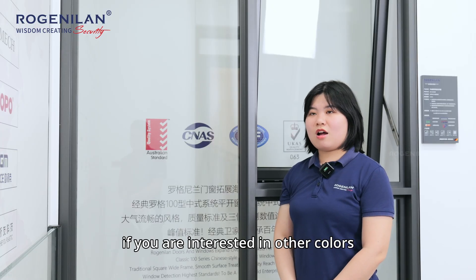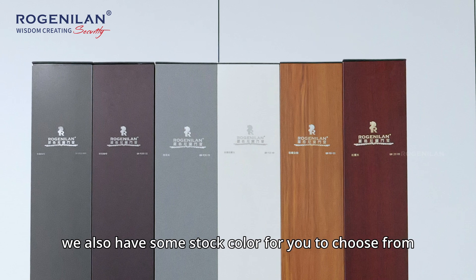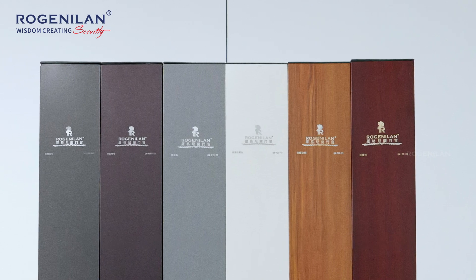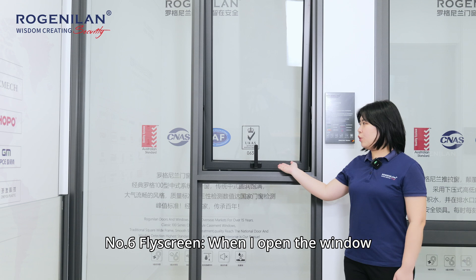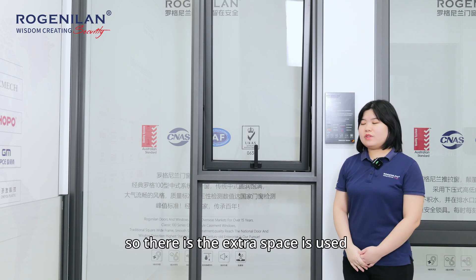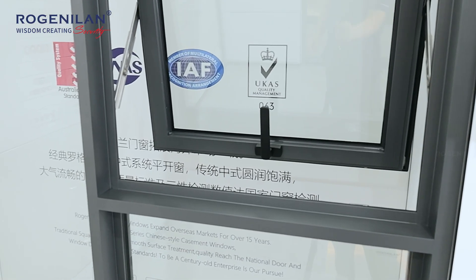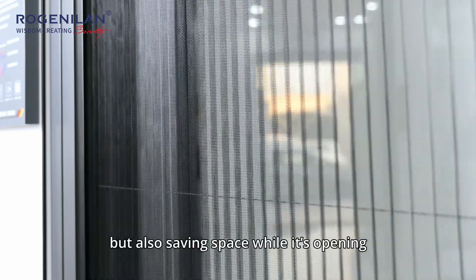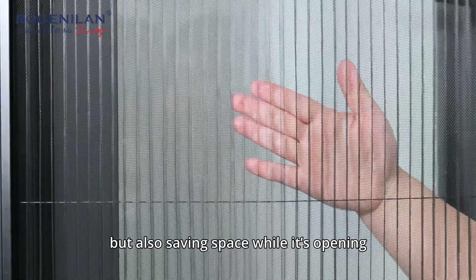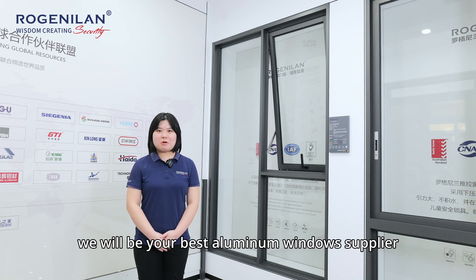If you are interested in other colors but worried about extra cost, we also have some stock colors for you to choose from. When the window is open, it can allow mosquitoes in, so there is an extra space used for a retractable fly screen. It not only keeps out mosquitoes but also saves space while the window is open. For more information, please feel free to contact us — we will be your best aluminum window supplier.